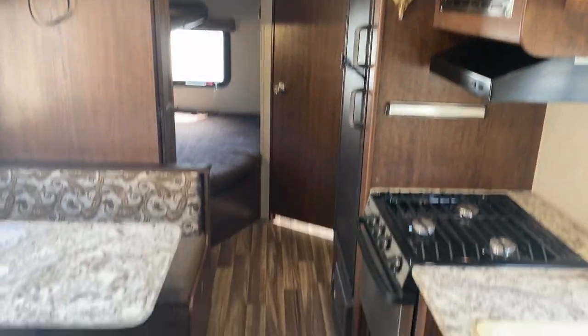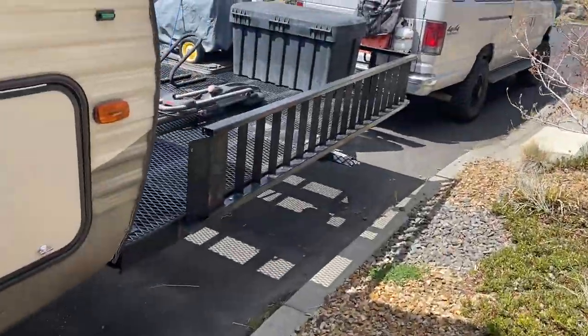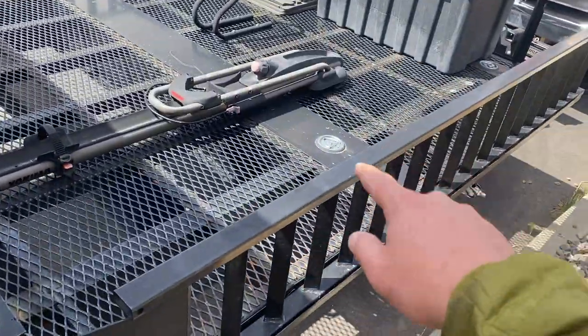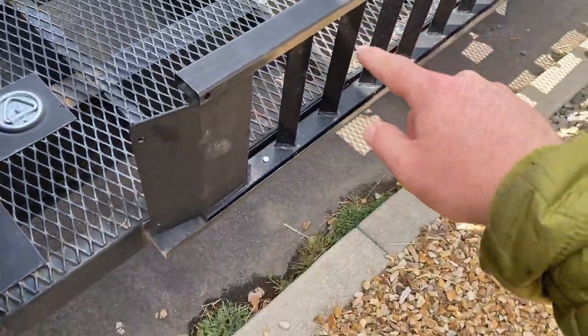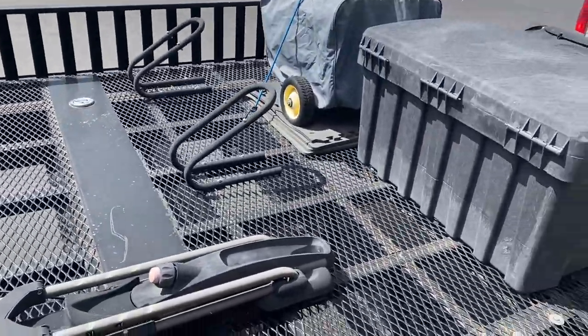I'll jump outside and show you the front platform again. These sides in front actually come off and they're your ramps, so you can drive an ATV up onto the platform and strap it down.